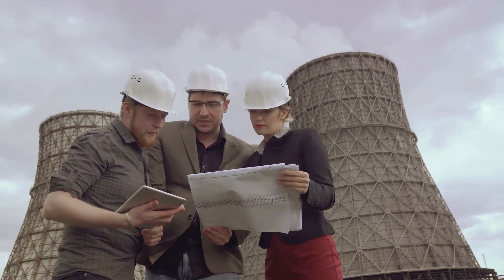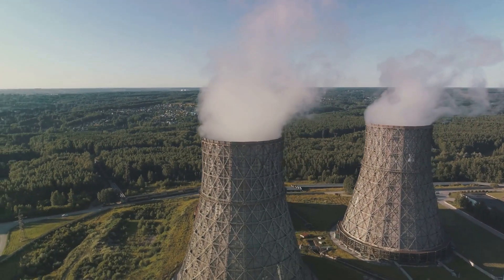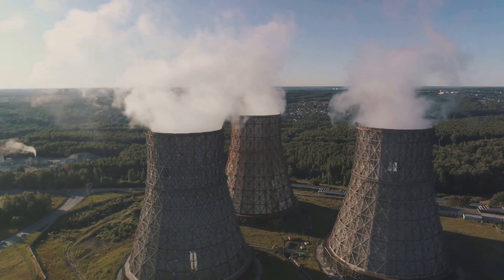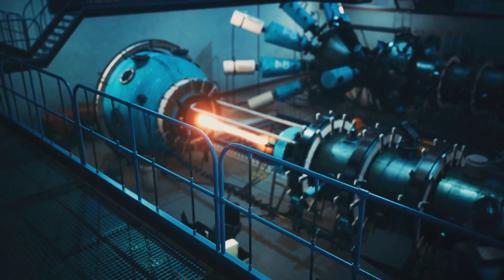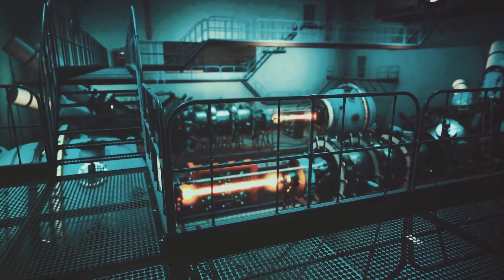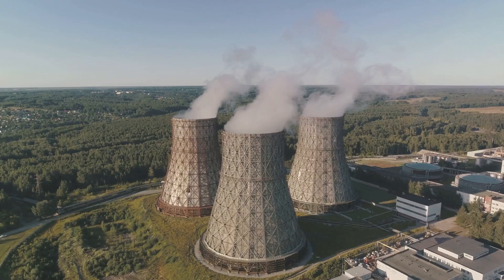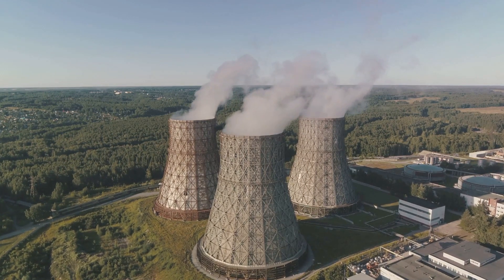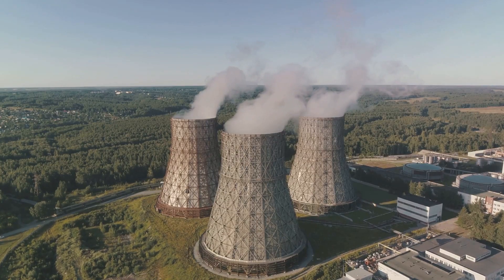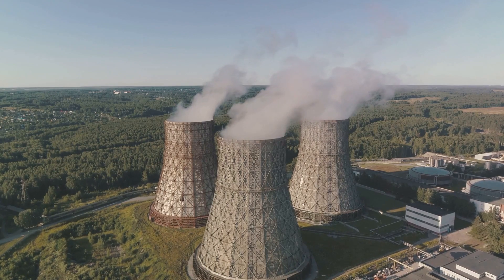The journey to small-scale nuclear power is not without its challenges, and cost is a significant factor. The financial commitment begins with the initial investment covering reactor design, construction, licensing, and site preparation — costs that can be substantial given the complexities of nuclear technology and stringent regulatory requirements. Operational costs include fuel procurement which, while relatively low per unit of energy produced, adds up over the reactor's lifespan. Maintenance requires regular checks and upkeep, and safety measures and waste management contribute to ongoing expenses. Lastly, there is the cost of decommissioning once the reactor's operational life ends.